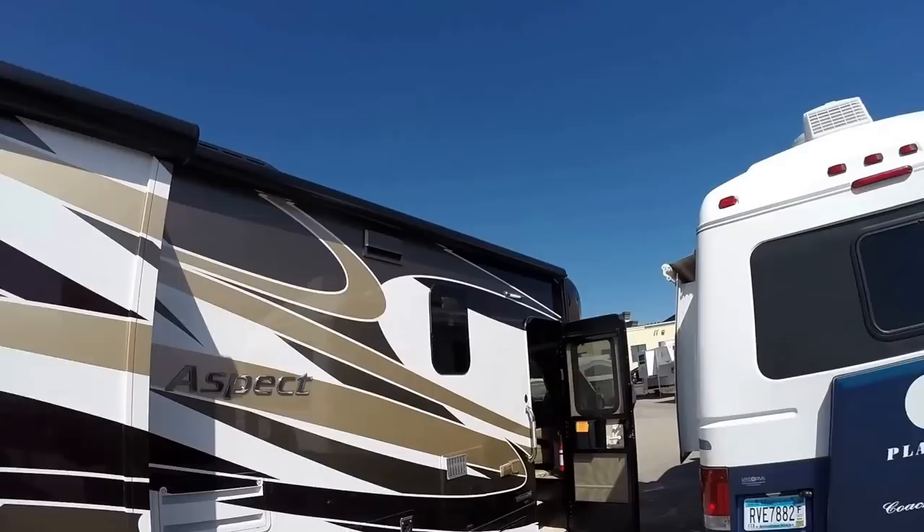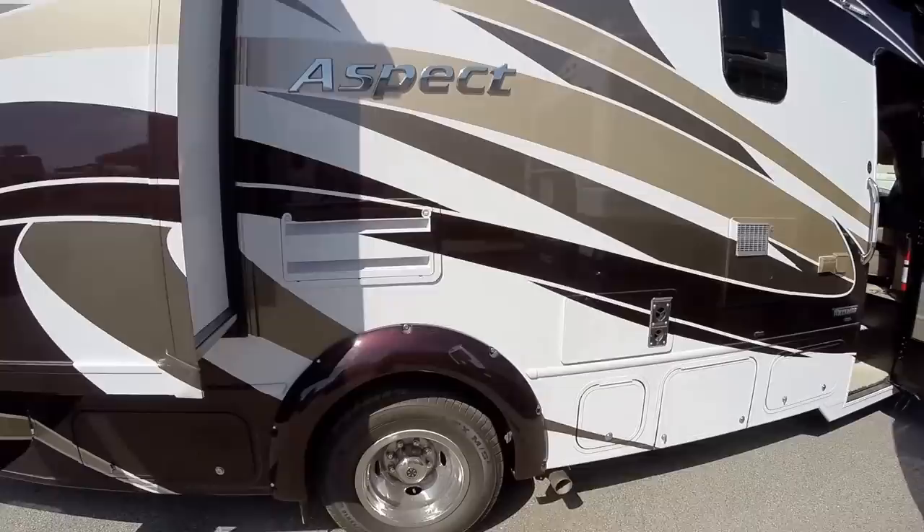It's got a beautiful paint job with two slides, a nice big power awning, metal wrap on that awning to protect it from the sun, frameless windows, dual wheels in the back, and just a ton of outside storage.